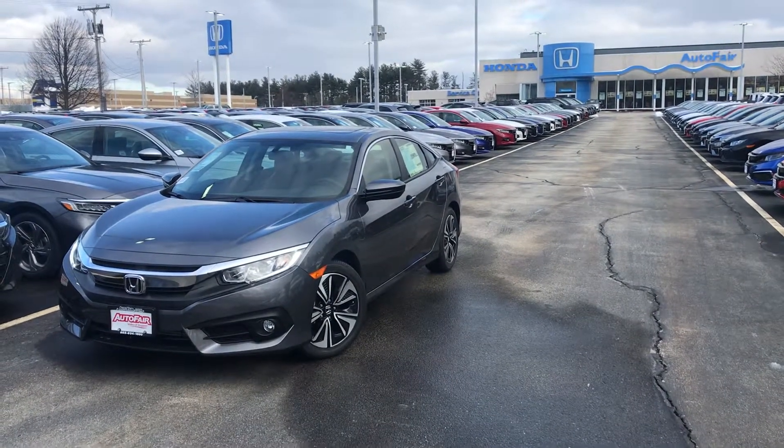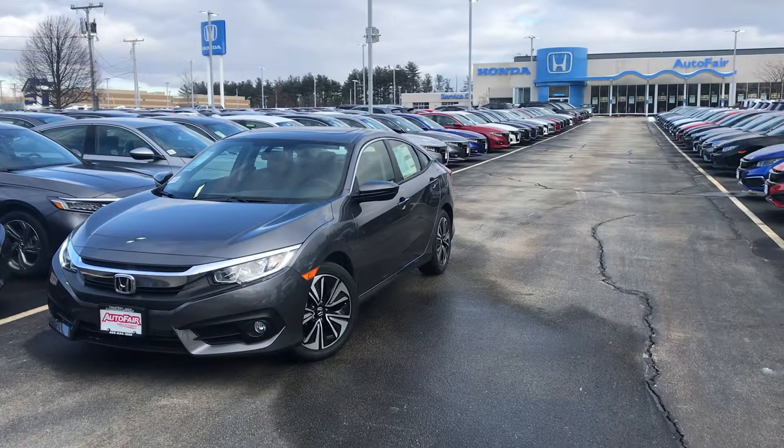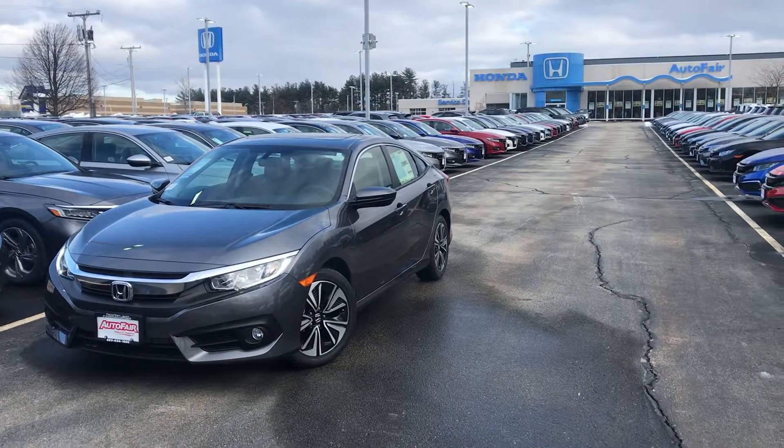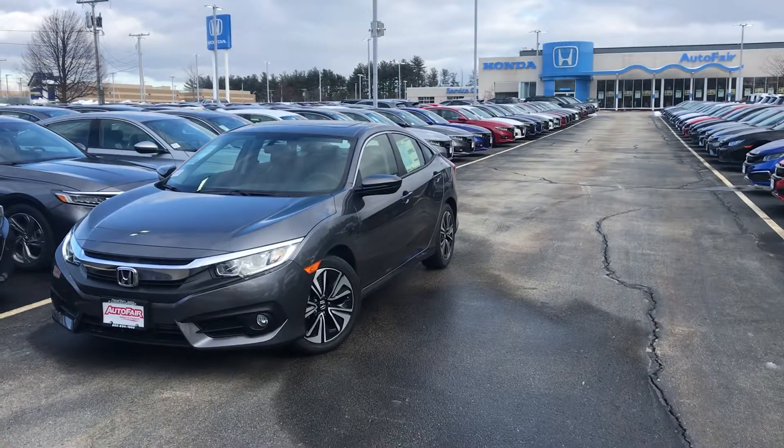Hi Jan, this is Jordan from AutoFair Honda in Manchester, New Hampshire. Thanks for your interest in this 2018 Civic EX-L. This is one of our remaining 2018 models — a great opportunity to get a great deal.